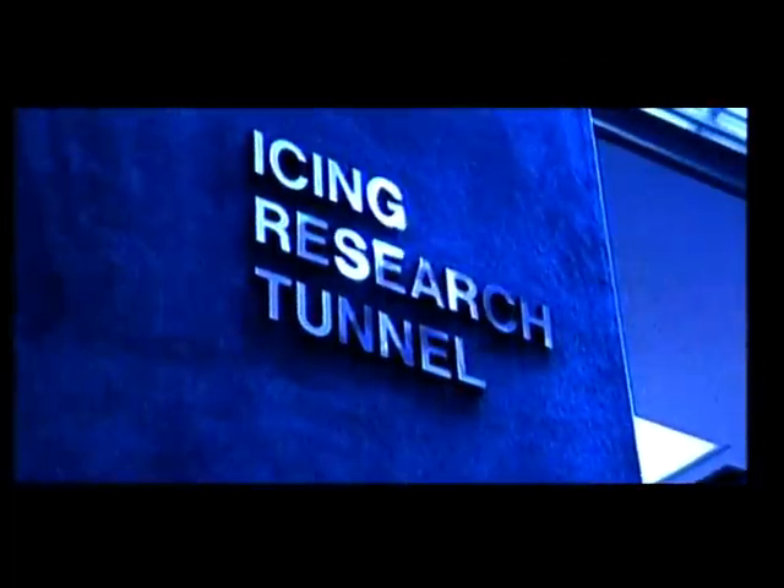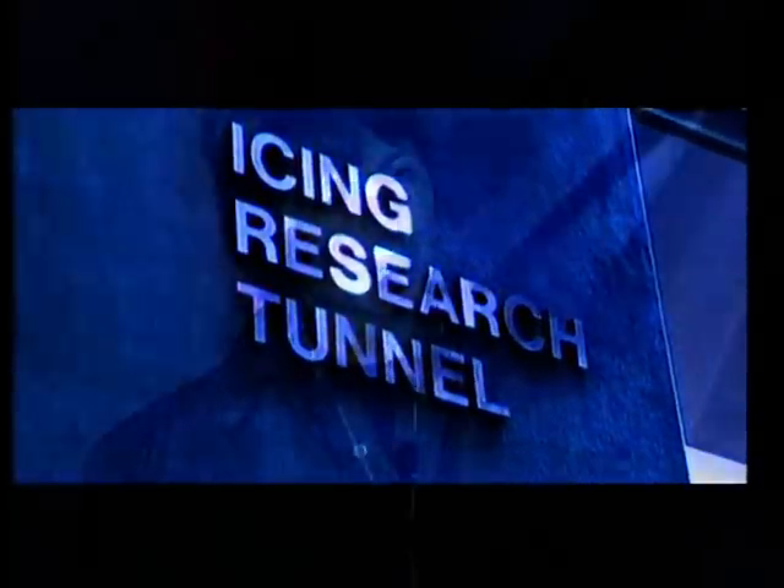Well, I'm standing right here in the Icing Research Tunnel. Right here we create, on Earth, what it's like for an airplane to fly through an icing cloud up there. To do that, we've got to make it windy, cold, and wet.